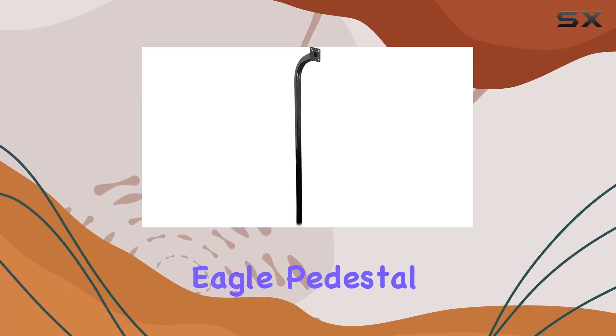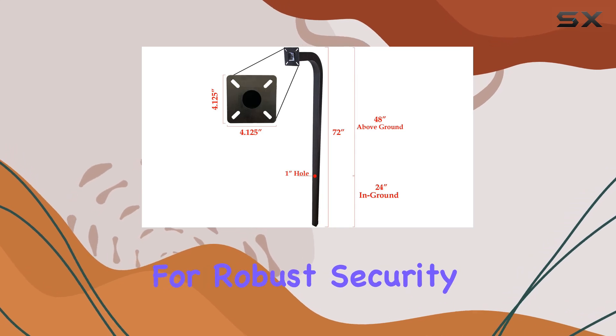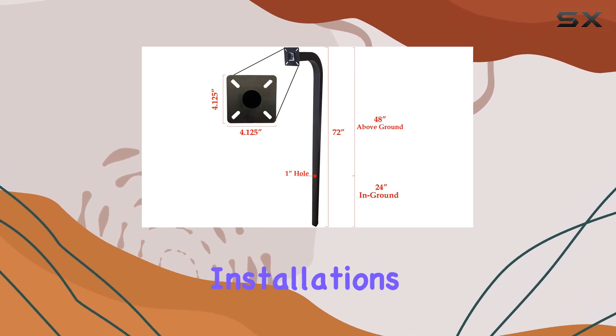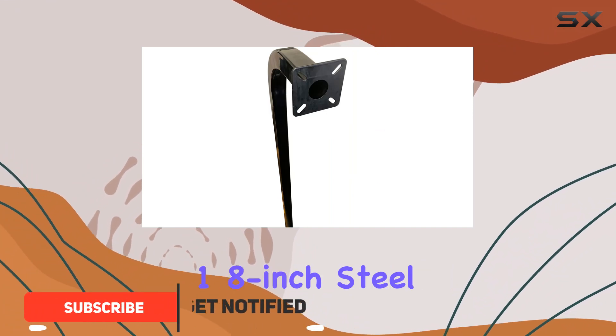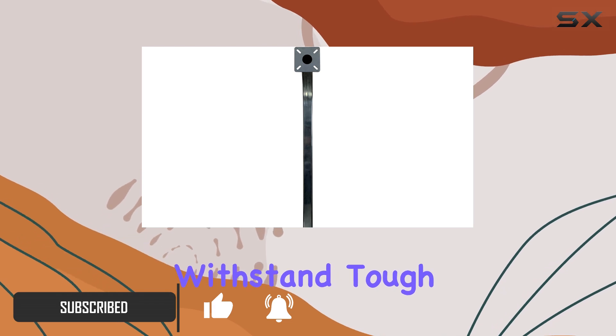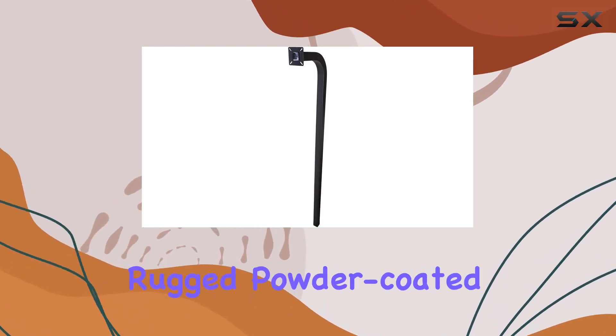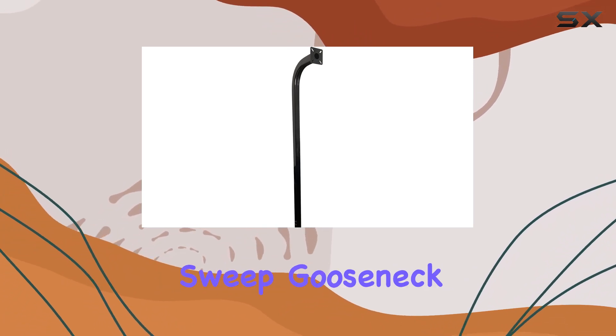Today, we're looking at the Eagle Pedestal Standard Heavy Duty In-Ground Gooseneck, designed for robust security and access control installations. Standing at 72 inches tall with a durable 1-8 inch steel construction, this gooseneck is built to withstand tough weather conditions thanks to its rugged powder-coated finish. It features a spacious 13-inch sweep gooseneck,